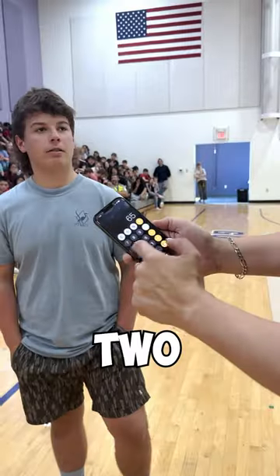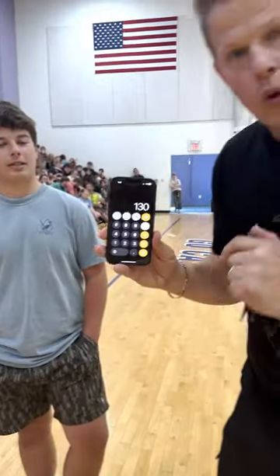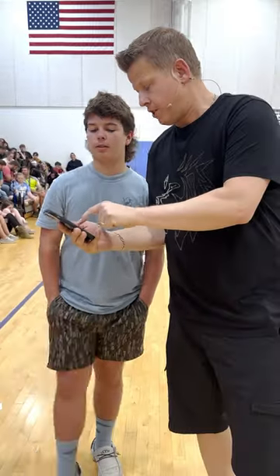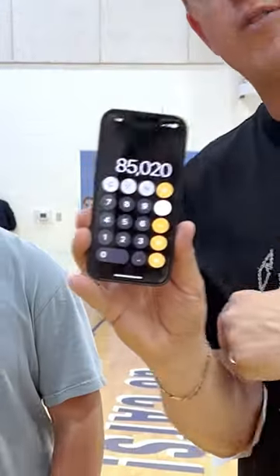65 times a number. Two. Two equals? 130. 130 times a three-digit number. 654 equals 85,020.